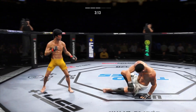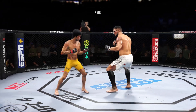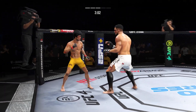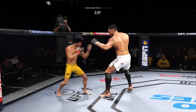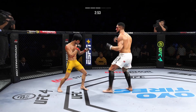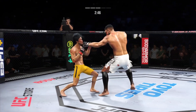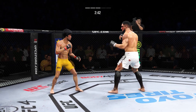The body work continues to be a factor here. Look at the size of that bruise on his body. It's one thing to have length — it's another thing to use it, and he does it as well as anyone. Nice kick there by Lee. Another shot lands upstairs. He connects there — his hands look good too, so fast. This guy has tremendous hand speed.